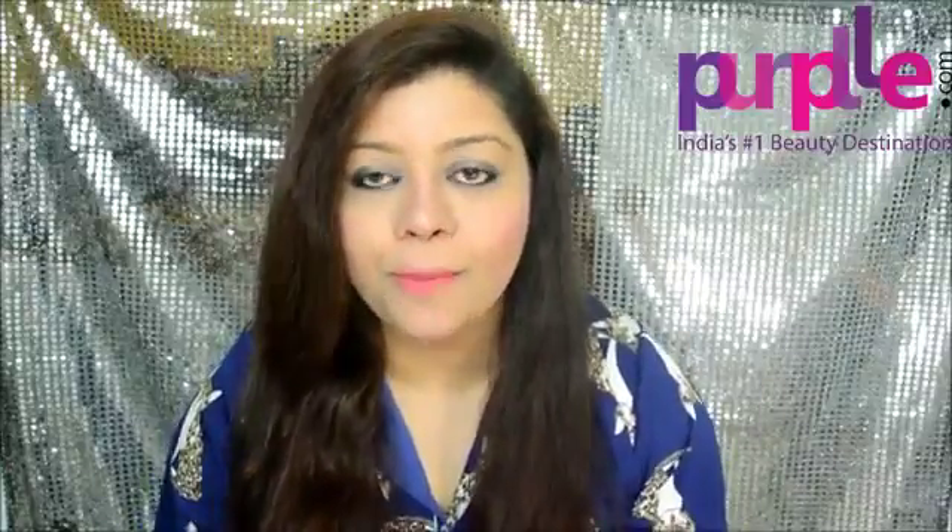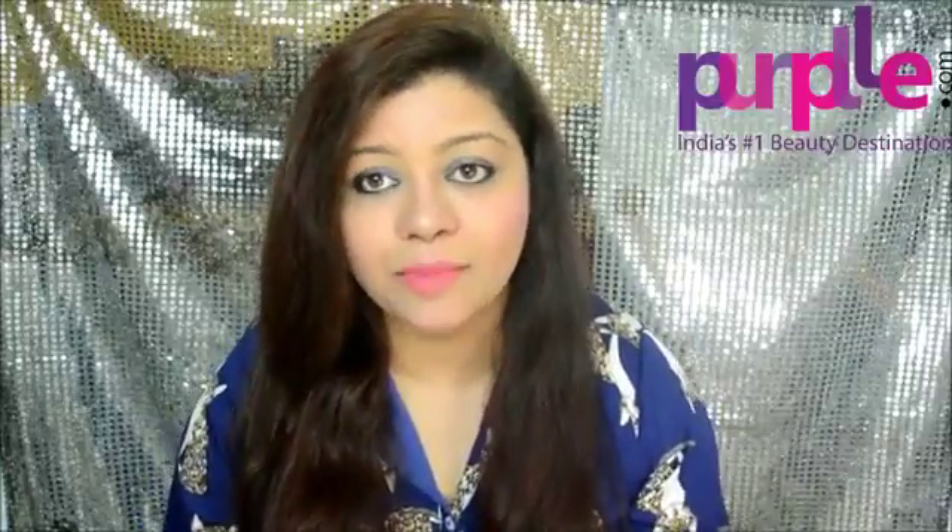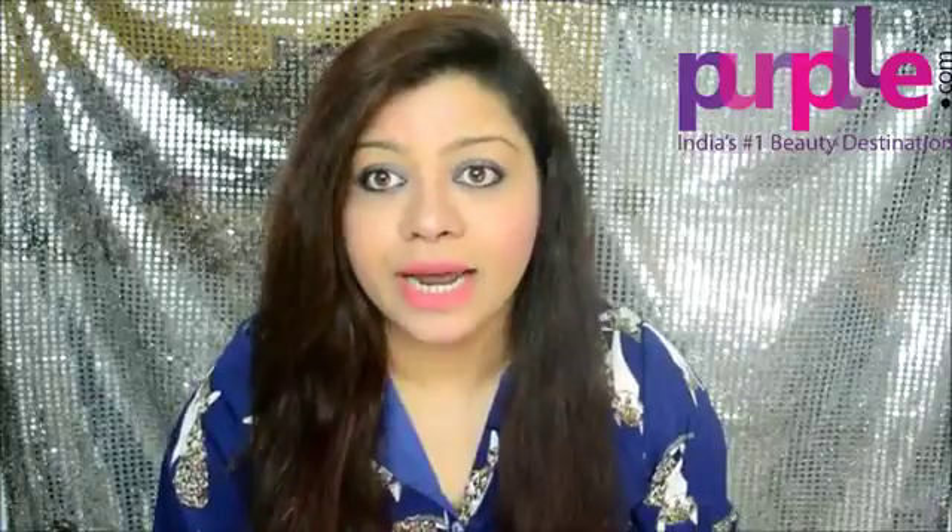Hi guys! Welcome back to my channel. Today I'm super excited to share this video, which is in collaboration with Purple.com. Purple.com is India's number one beauty destination. If you guys have been following me on Instagram, you already know that I have shopped like crazy there because they have amazing stuff and amazing discounts throughout the year.